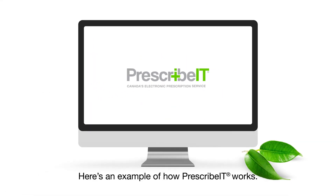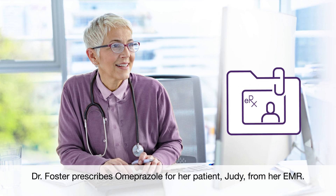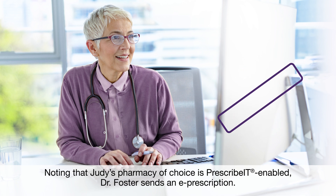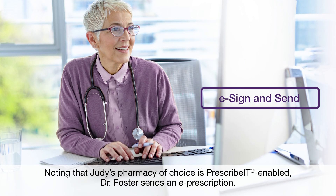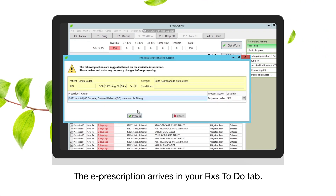Here's an example of how Prescribit works. Dr. Foster prescribes omeprazole for her patient, Judy, from her EMR. Noting that Judy's pharmacy of choice is Prescribit enabled, Dr. Foster sends an e-prescription. The e-prescription arrives in your Rx's To-Do tab.